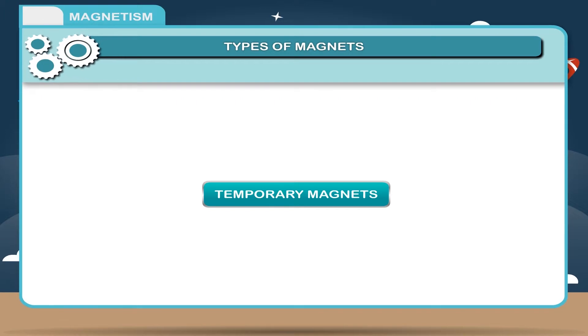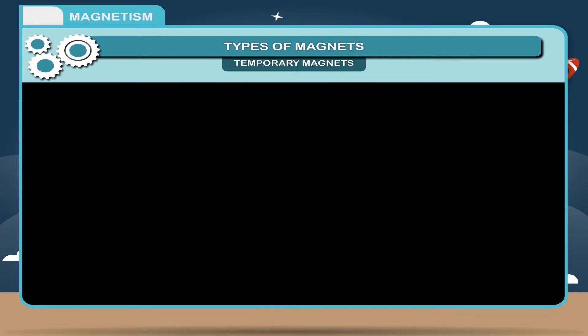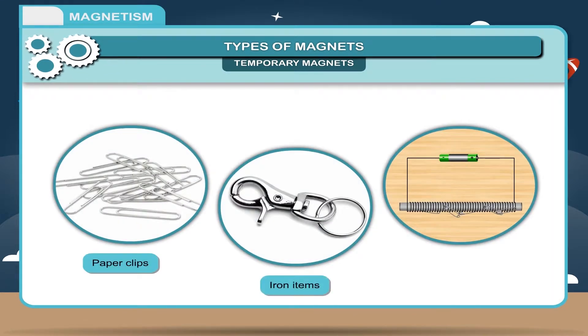Temporary magnets: These magnets can retain their magnetic properties for a short period of time. They are made of soft iron. These substances generally behave like magnets under the influence of an external form of energy such as electricity or the influence of another magnet. They lose their magnetic properties as soon as the magnetic effect is removed. Examples — paper clips, iron items, electromagnets.